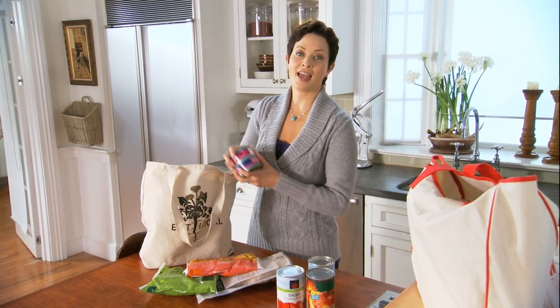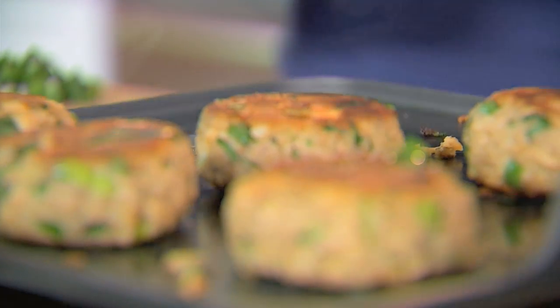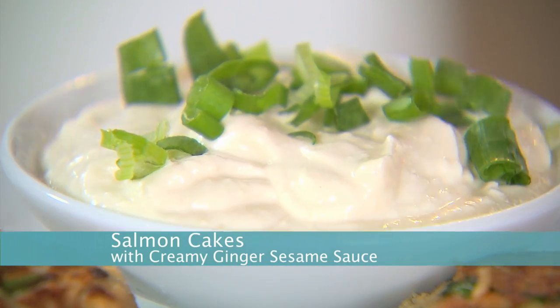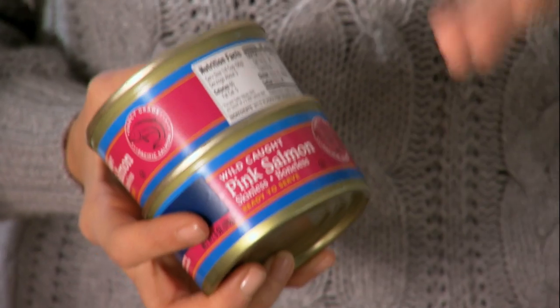Then I always have canned fish. I use canned salmon the most and I make these delicious salmon cakes with creamy ginger sauce. It has all the omega-3s and great healthy protein of fresh salmon and it's so economical.